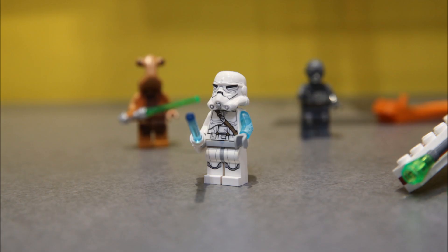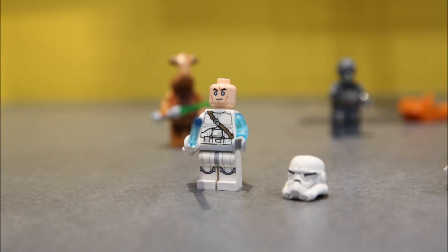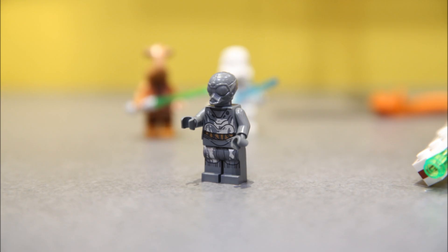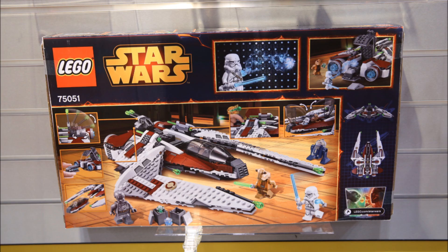Here's Jek-14 — you can sort of see the arm printing on his left arm. There's no belt printing. You can see his white lightsaber hilt, and there's his normal Jek-14 force head with his weird force eyes. There's the protocol droid again with what I think is a new head mold. He's got some back printing — little wires like C-3PO, as all protocol droids have.